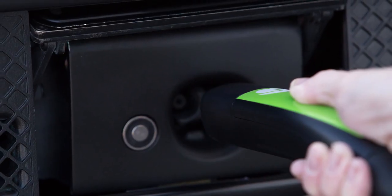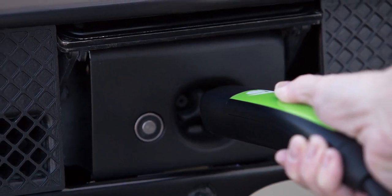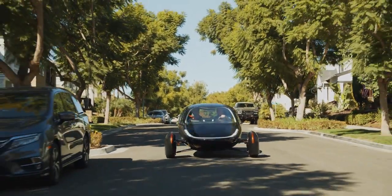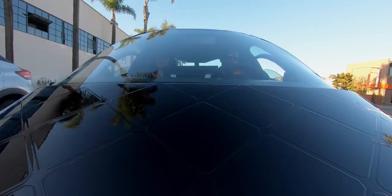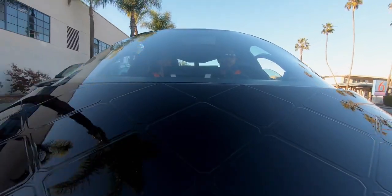You can charge the Aptera with a regular 110-volt outlet — the same outlet that you charge your cell phone on — and overnight you can get 150 miles of range. That's unlike any other vehicle out there. One of our best new design features is our Never Charge solar package, which allows you to charge over 40 miles a day free from the sun, allowing most daily driving needs to never require plugging in.